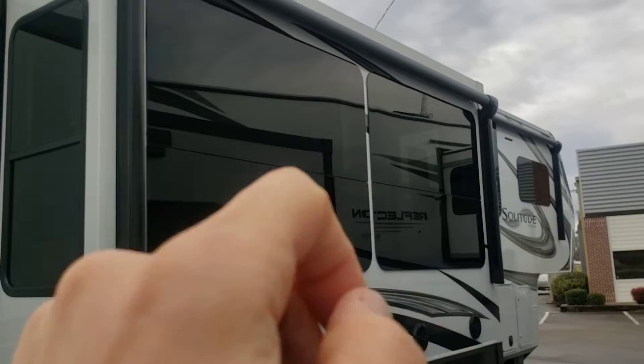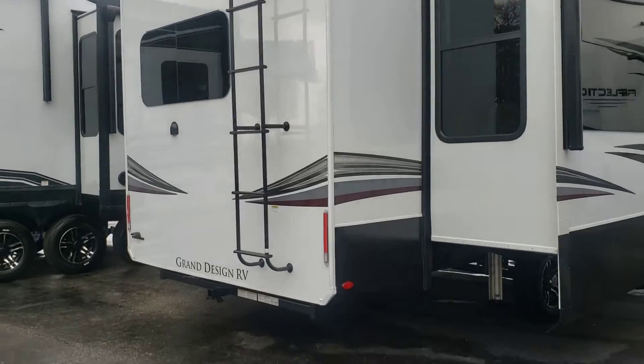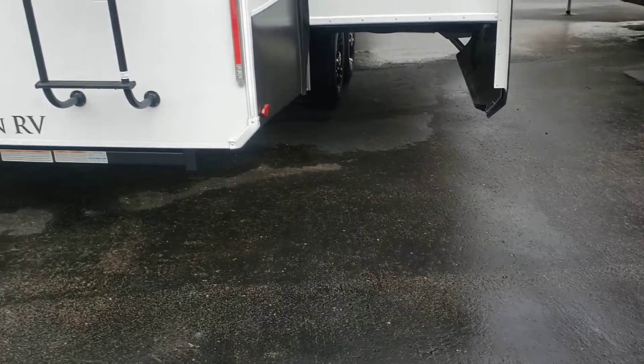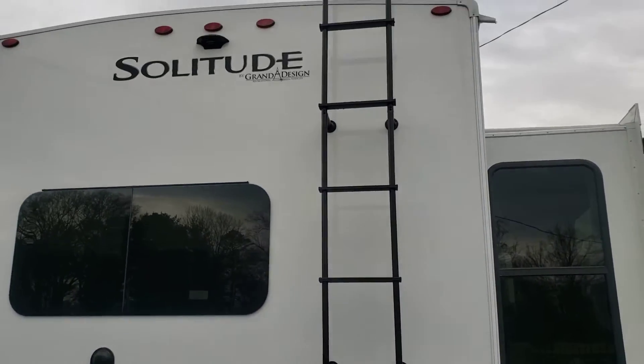Frameless windows up front and across the back, so lower maintenance. Rack and pinion slides, auto leveling, receiver on the back, walkable roof — obviously ladders in place.